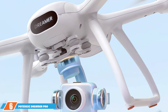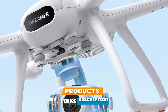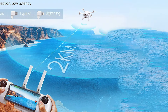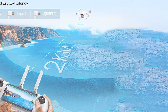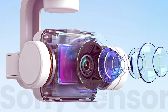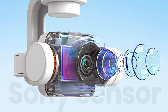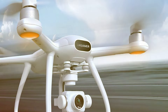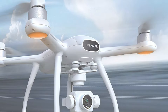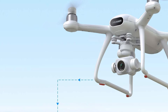The number 6 position is dominated by the Potensic Dreamer Pro 4K Drones with Camera for Adults. As a seasoned drone enthusiast, I have had the pleasure of testing the Potensic Dreamer Pro 4K and it's nothing short of impressive. Designed for adults seeking a top-tier drone experience, this quadcopter effortlessly combines advanced features with user-friendly controls. The 4K camera captures stunning aerial footage with remarkable clarity and vibrant colors. Its 3-axis gimbal ensures smooth and stable shots even in challenging conditions. The drone's intelligent flight modes, including Follow Me and Waypoint Navigation, add a layer of sophistication to aerial photography and videography.